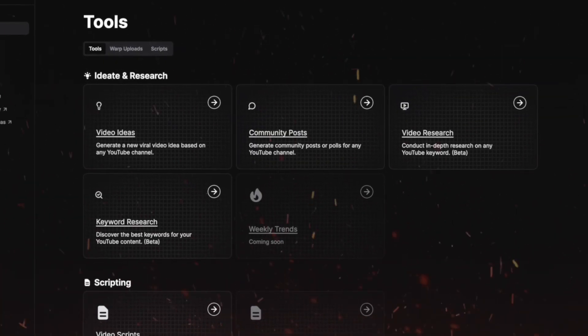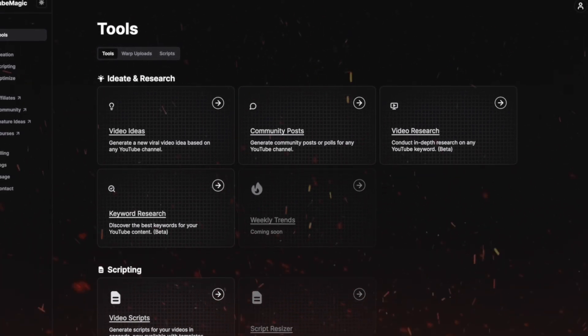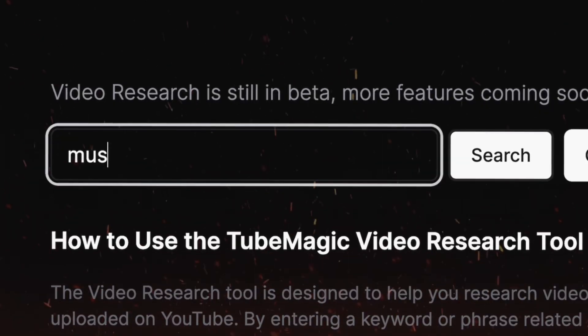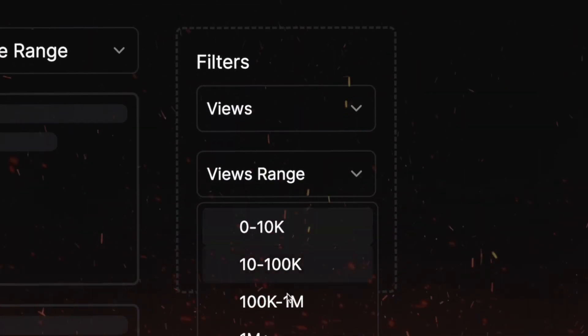In this video you're going to discover the process of making videos easily through this AI software completely designed for creators, and I'm going to go through each tool and demonstrate them one by one. With each tool I show you, they only get higher quality and more important towards generating content on YouTube. Starting off on 2Magic, go to the main tool page where it shows you all the advanced features — the first one is video research. This tool lets you search your niche to find out how many views it's getting, the most popular videos, and successful channels that consistently get good views.